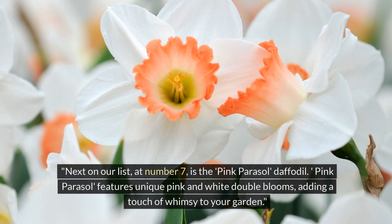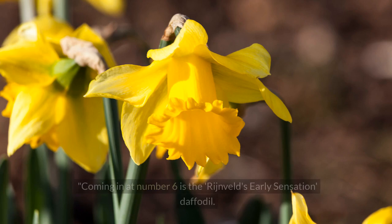Next on our list at number 7 is the Pink Parasol daffodil. Pink Parasol features unique pink and white double blooms, adding a touch of whimsy to your garden.